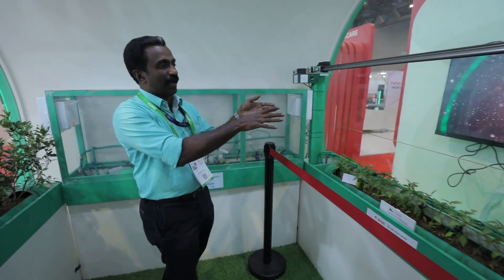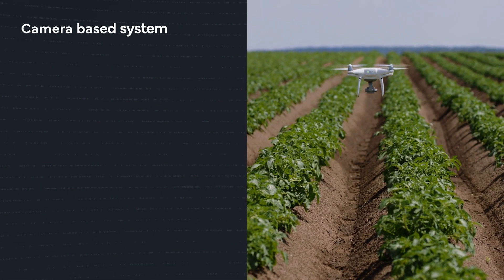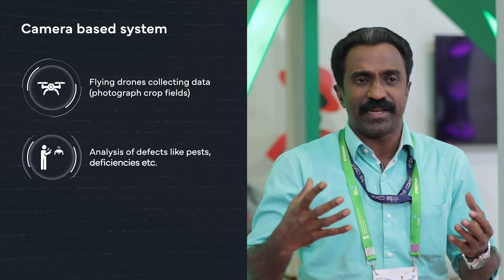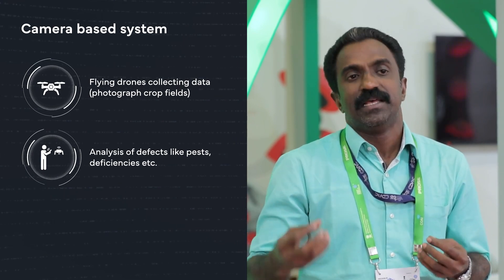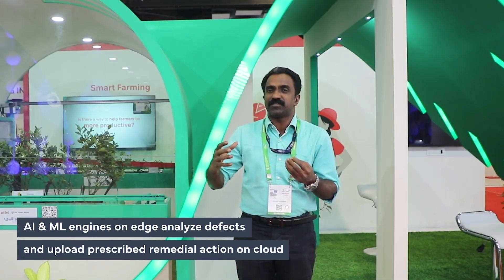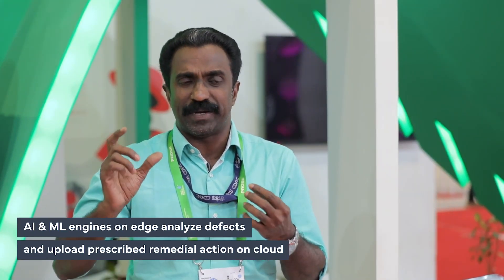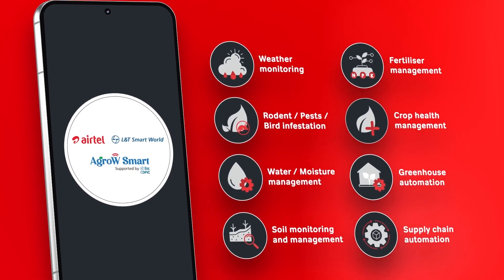The third use case is where the actual 5G application comes into picture. A camera-based system monitors the plants — the camera is mounted on a drone flying over the field and collecting data at frequent intervals. Whenever it identifies defects like insect infestation, disease, or nutrient deficiencies, which all affect leaf patterns, the camera analyzes the images and sends them to an edge device. The edge device runs artificial intelligence to test images against a model, identify the defect, and send the results to a cloud server.